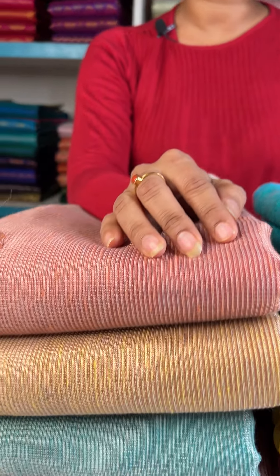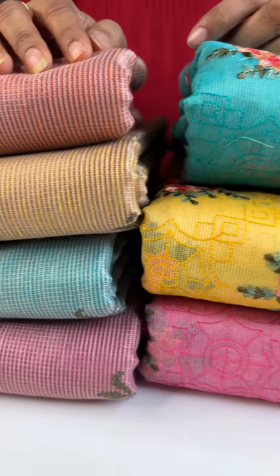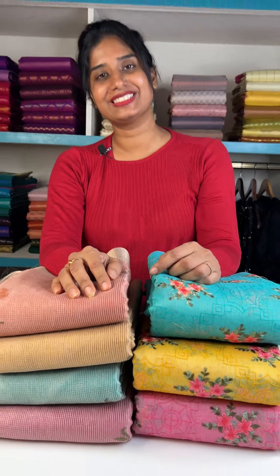We have a collection of Coat Sarees. Let's look at that. We have a beautiful tissue Coat Sarees — a collection of Coat Sarees.